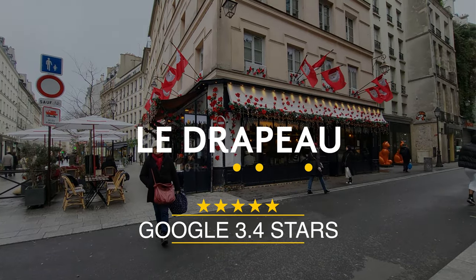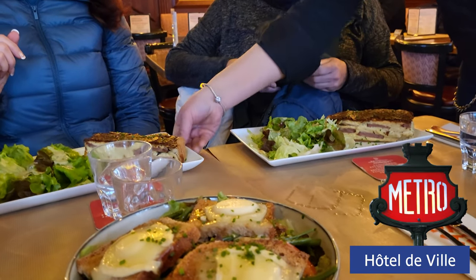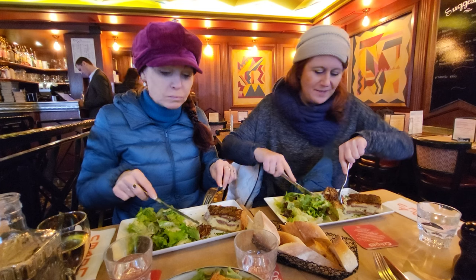But now it's time for lunch. We stopped in a restaurant just up the street from the Hotel de Ville called Le Drapeau. It doesn't have really great ratings on Google, but their quiche du jour may have been the best I've ever tasted, and the chèvre salad was just right. I'm glad to give them another shot.